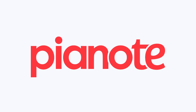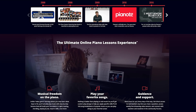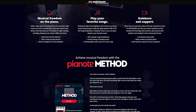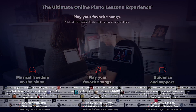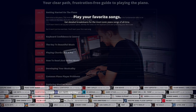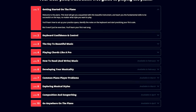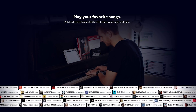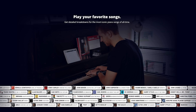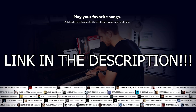This video is brought to you by Pianote. Pianote is an online course that will help you learn how to play the piano with organized lessons, practice tools, and live events. With feedback from real teachers, 100-plus popular song breakdowns, and hundreds of step-by-step lessons, Pianote is great for all skill levels. Click the link in the description below to find out more.